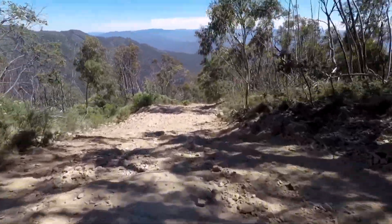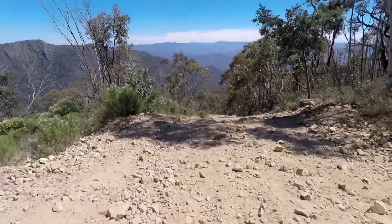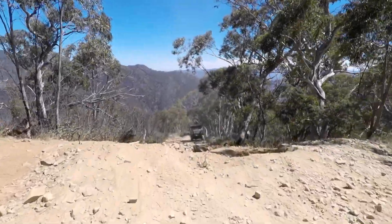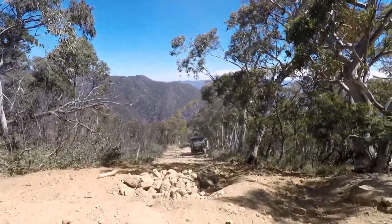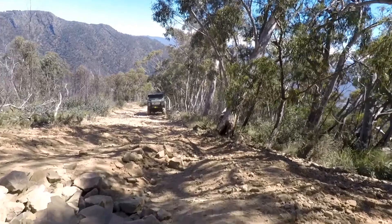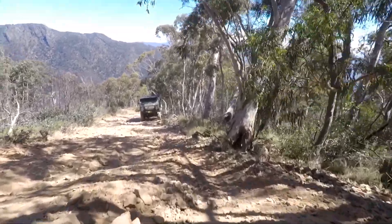Some of the more challenging sections of the track were very steep with lots of loose rocks. Some reasonable sized rocks to get over as well. But in first gear, low range, just using the engine as a bit of a brake — worked okay.